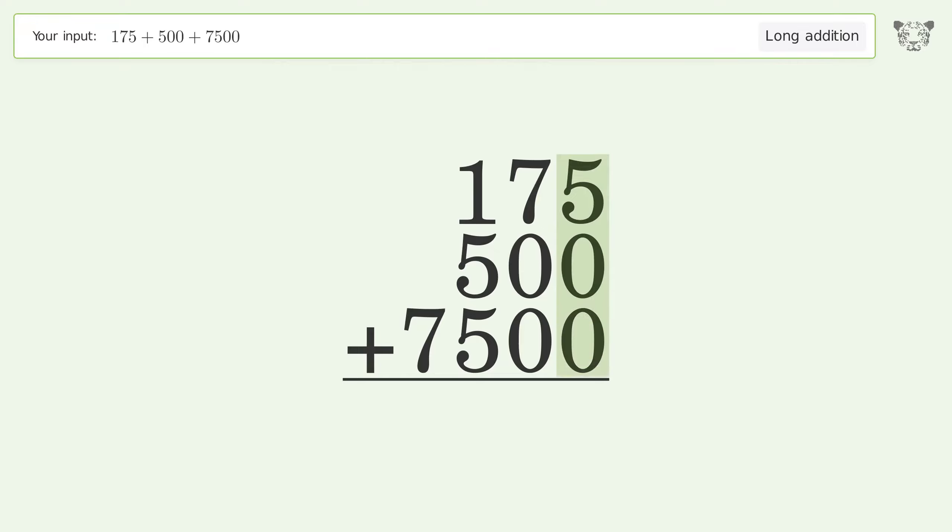5 plus 0 plus 0 equals 5. 7 plus 0 plus 0 equals 7. 1 plus 5 plus 5 equals 11; carry 1 to the thousands place.